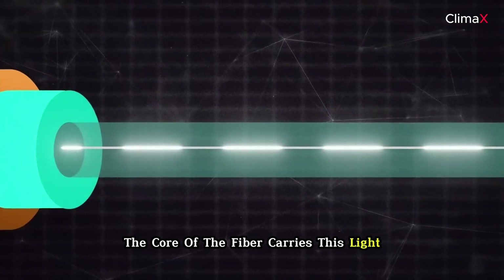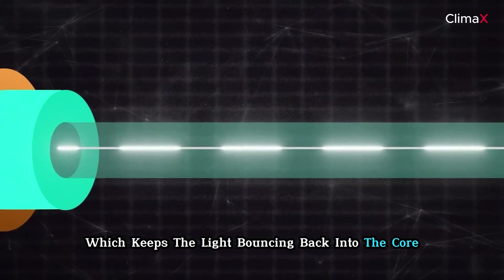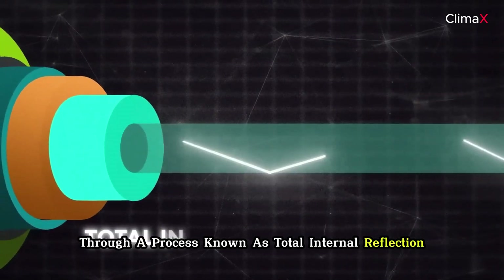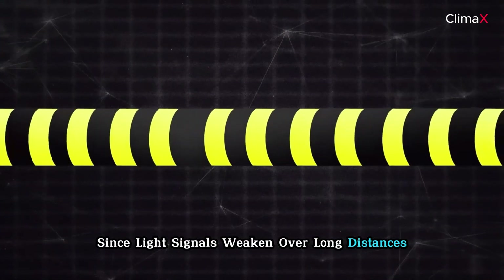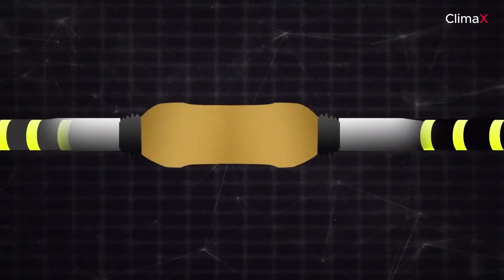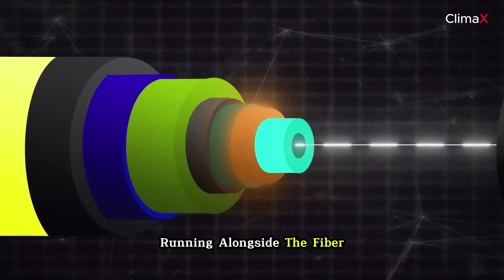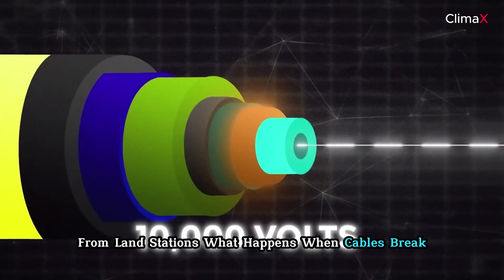The core of the fiber carries light, and around the core is a layer called cladding, which keeps the light bouncing back into the core through a process known as total internal reflection. Since light signals weaken over long distances, repeaters are placed every 100 kilometers to boost the signal. These repeaters are powered by a copper layer running alongside the fiber, carrying 100,000 volts of DC current from land stations.